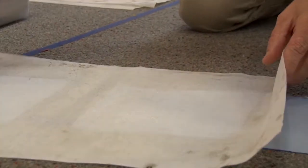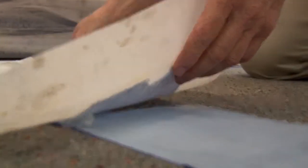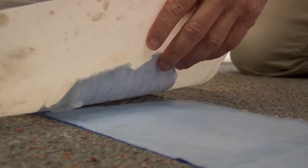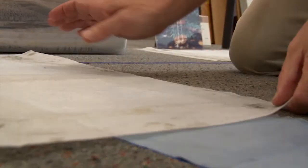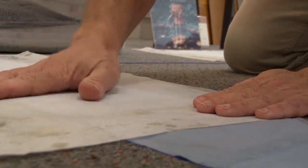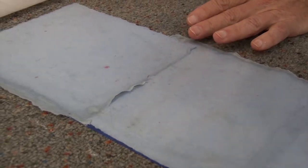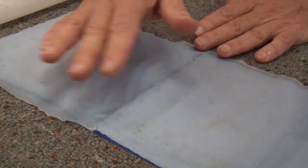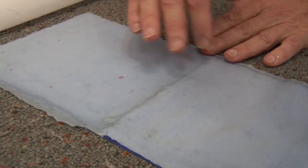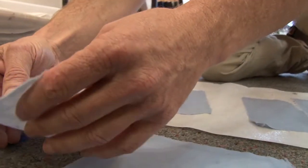Sometimes these things get so delicate I have to just keep on this sheet and lay it down like this — because if I try to peel it off its backing, it's just going to fall apart. So lay it like that, press it down with my hand, and then it's ready to come off. Look at all those rough edges — that's part of the personality of this handmade paper.